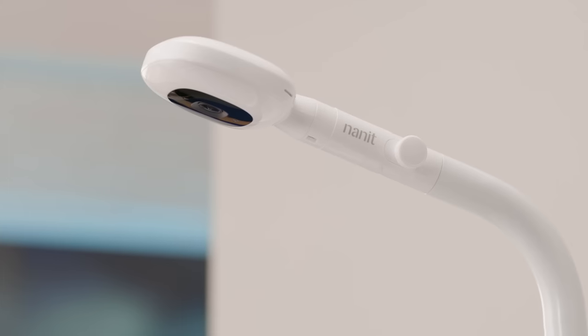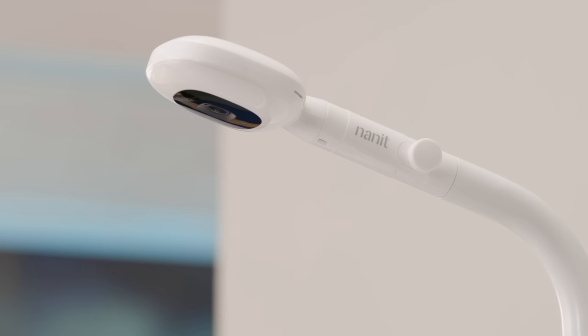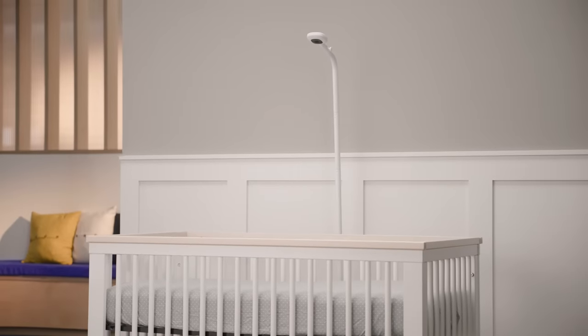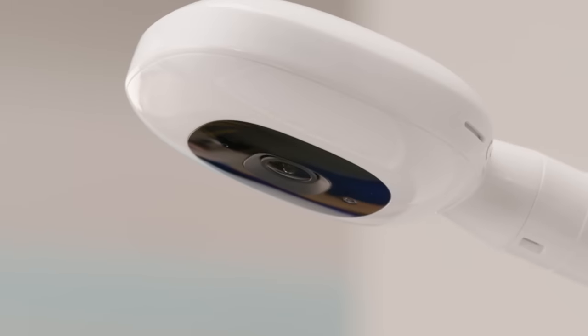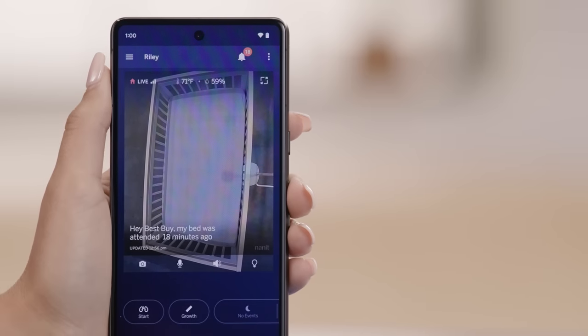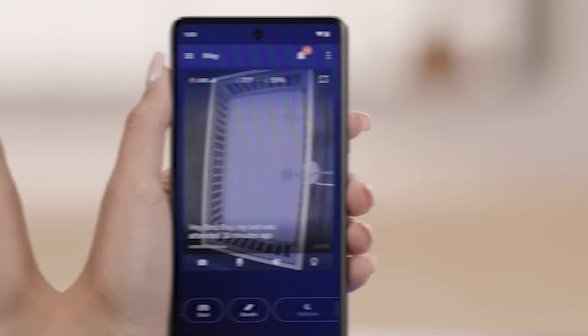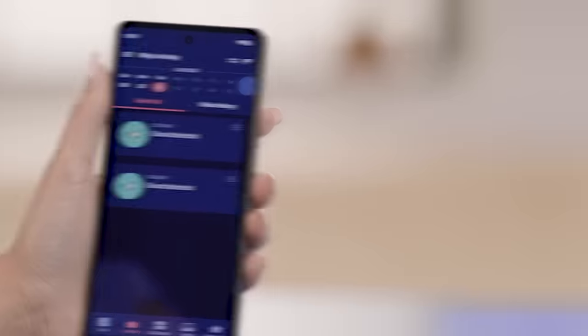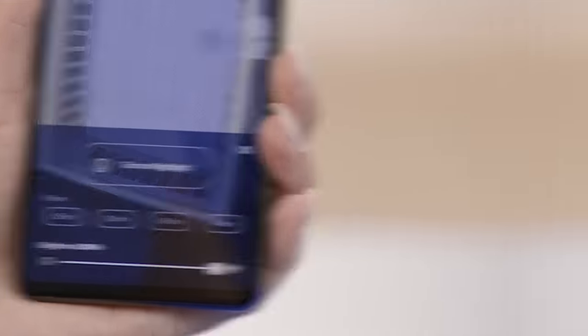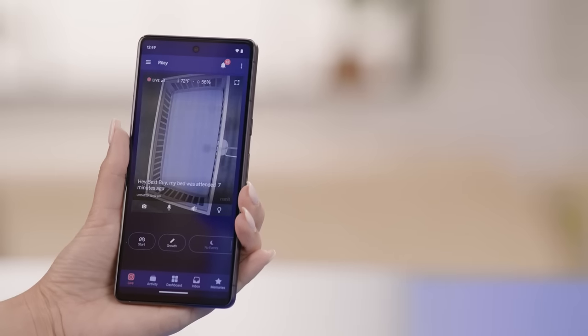The third product is the Nanit Pro Smart Baby Monitor and Floor Stand, which is easy to set up and can be moved just about anywhere in your home. The camera has a wide-angle lens, giving you an overhead view of your baby's crib with crystal-clear HD video. It also has night vision, temperature and humidity sensors, sound and motion alerts, and a built-in nightlight. You can use the Nanit app on your phone or tablet to watch live or recorded videos, talk to your baby with two-way audio, play soothing sounds, and access sleep tracking.